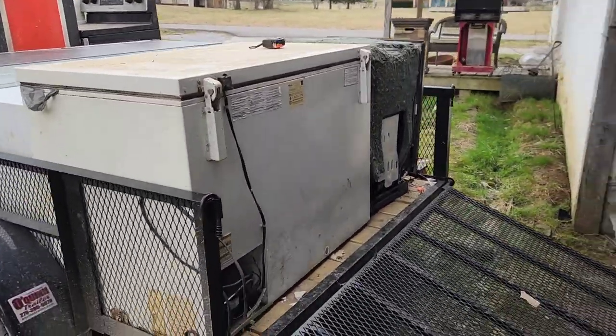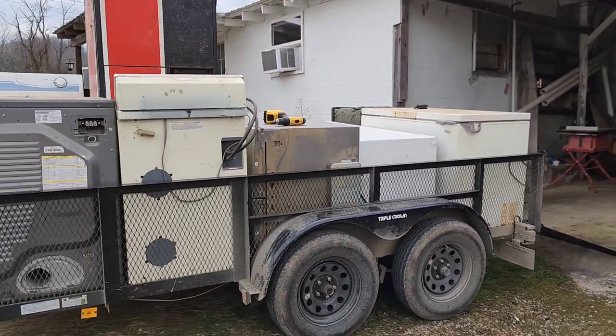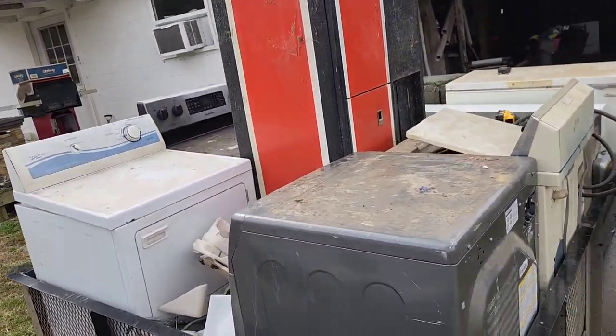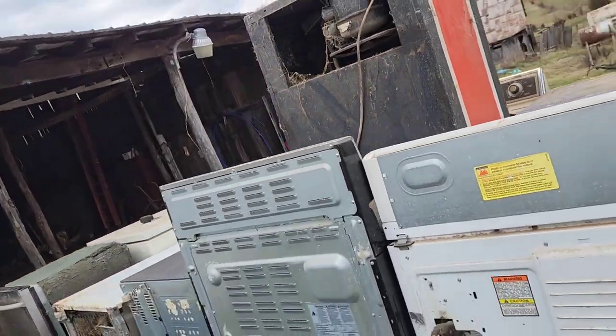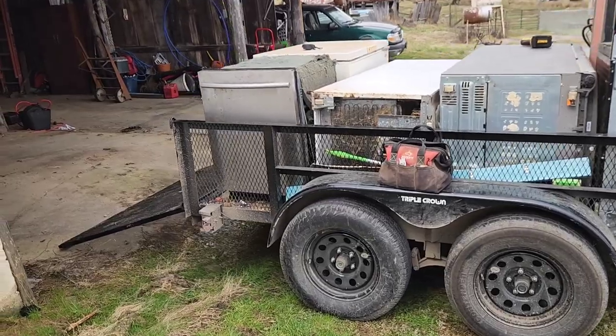Here's everything loaded down. You can see we fit it all in — just took a little bit of finagling. We got in all the appliances. You can fit a lot on this 6.5x12 trailer. Still got to build the sides up on there, but we got it all in, no problems. Didn't have to worry about strapping it down.